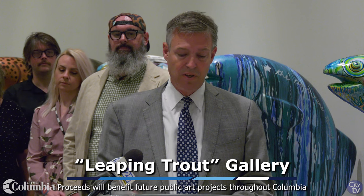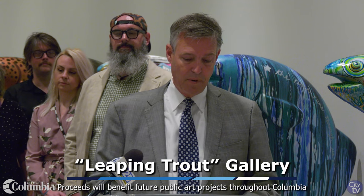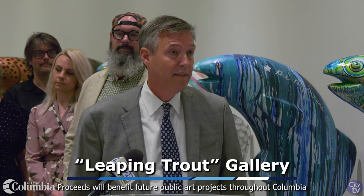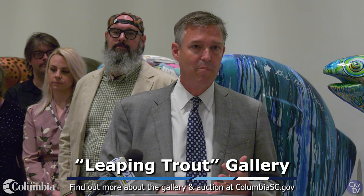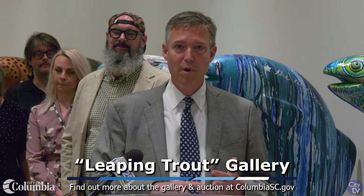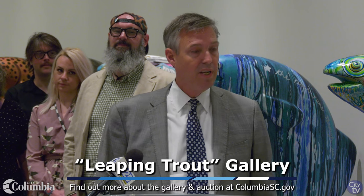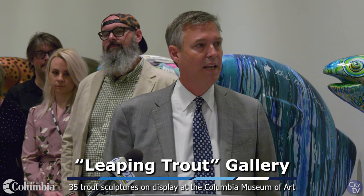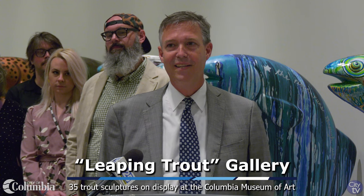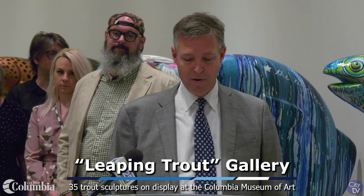We have all of these fish on display, and the gallery is open and will remain open through Wednesday, May 15th. That evening we will have an auction, so bring your checkbooks. We don't take Bitcoin, but we will take credit cards. We want to auction these off here at the museum right upstairs that evening, and hopefully be displaying them throughout our city over the next couple of weeks.